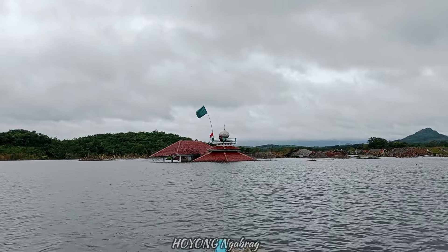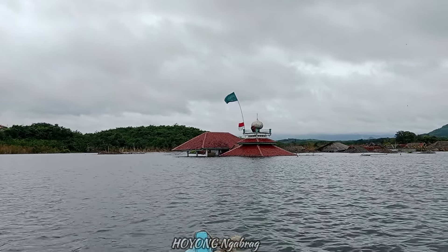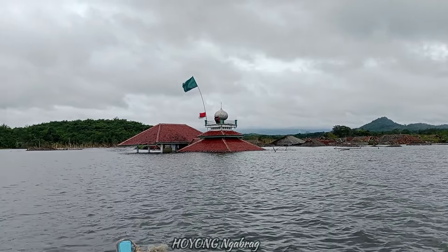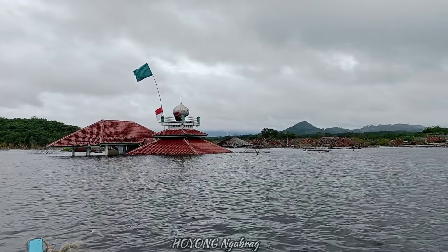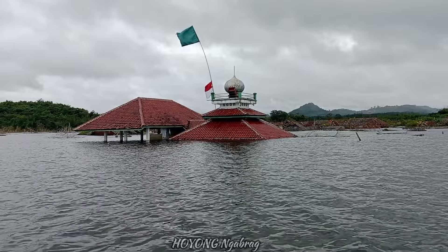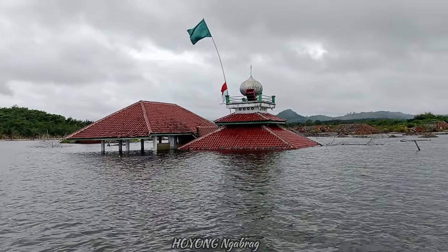Kalau hujan bisa kosong juga ya? Kalau ini masih terlihat bersih, Mas. Jadi di masjid, masih terlihat bangunan asli. Foto dulu. Oke, saya geser.